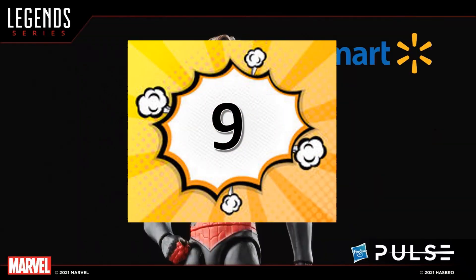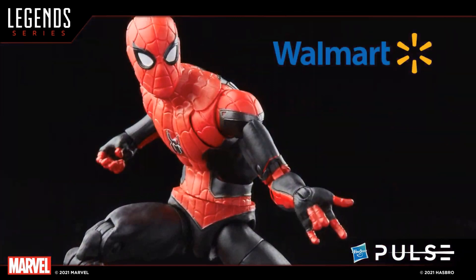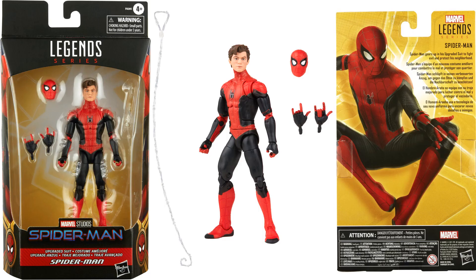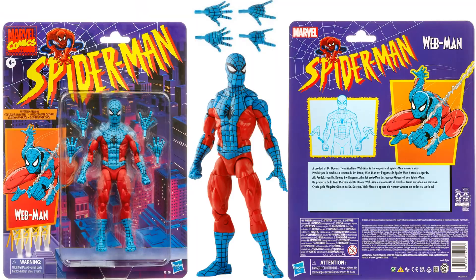At number 9 is the Walmart exclusive with the Tom Holland face sculpt — this is the upgraded suit. It has the web effect that comes with it and you do get two head sculpts. It is a Walmart exclusive. I would have liked the Tom Holland head to be a bit more accurate; I don't really see Tom Holland in the sculpt at all. But I do love that web effect, so that is why this is number 9.